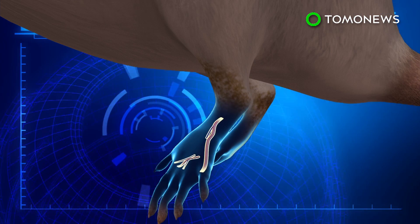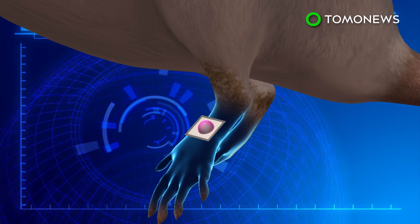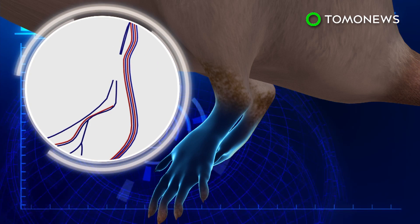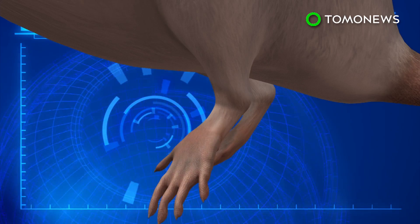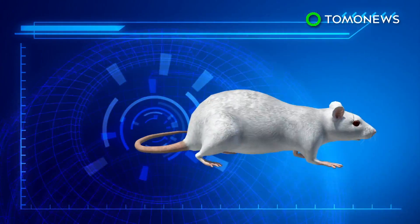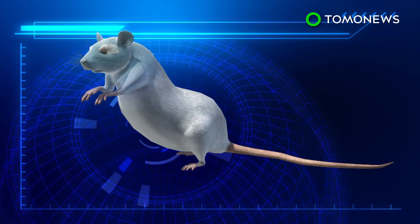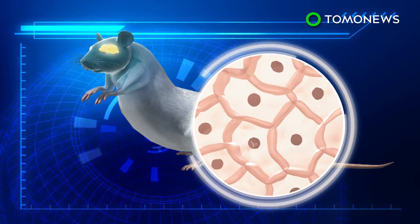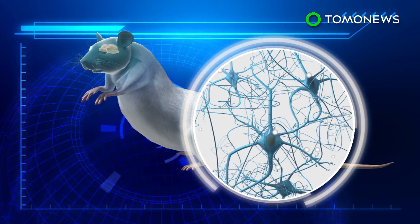When tested on a mouse with a damaged leg, researchers found vascular cells converted from skin cells formed new blood vessels that allowed the leg to heal in two weeks. The non-invasive technology was also able to generate nerve cells in the legs of brain-damaged mice. Once the cells were harvested, they were injected into the brain to help with stroke recovery.